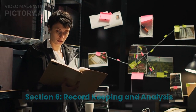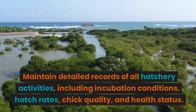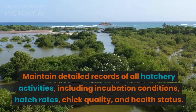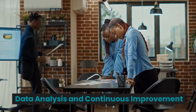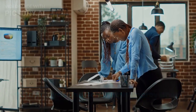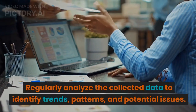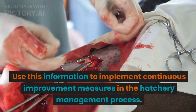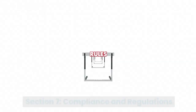Section 6: Record Keeping and Analysis. Data Collection: Maintain detailed records of all hatchery activities, including incubation conditions, hatch rates, chick quality, and health status. Data Analysis and Continuous Improvement: Regularly analyze the collected data to identify trends, patterns, and potential issues. Use this information to implement continuous improvement measures in the hatchery management process.